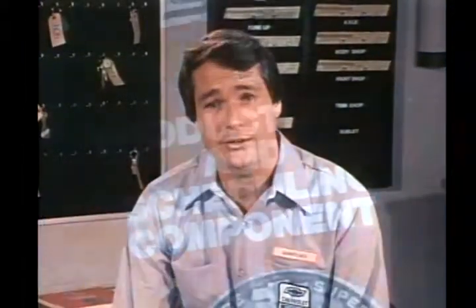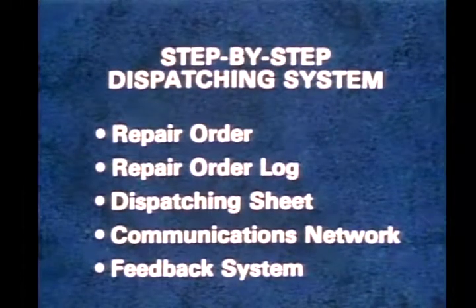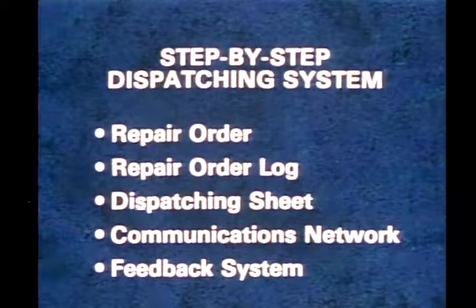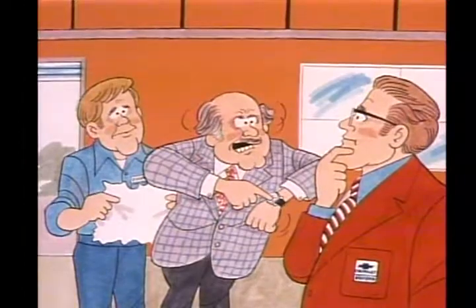Our service manager gave me a quick education. He explained that the main objective of our dealership's scheduling system was, and continues to be, to provide efficient service. Everything about our operation was designed to reach that objective. My manager told me that a work plan based on service supremacy had been developed to handle our scheduling system. The plan explains a step-by-step dispatching system, which includes a written repair order, the repair order log, and dispatching sheet, and an effective communications network.